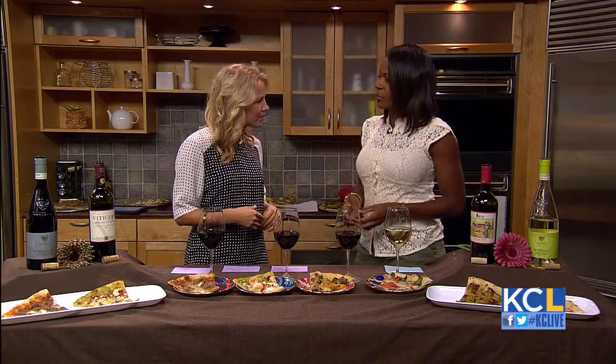Is organic a new push in wine? Well, they take care of the land — they make sure that it's sustainable, it comes back time after time, and you know you have a great quality of grapes.